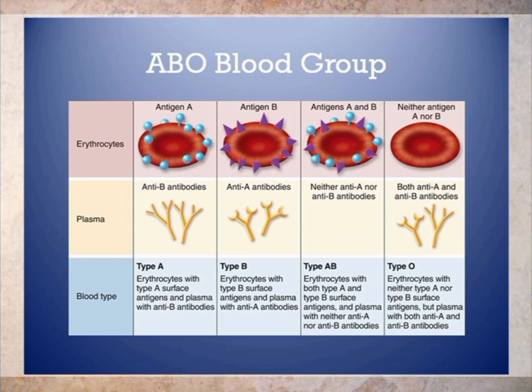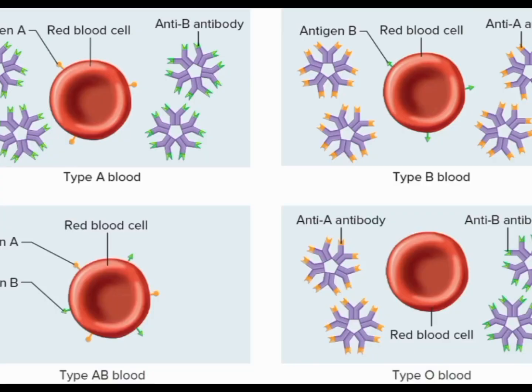Potential protection against heart disease: while there is some conflicting research, some studies have suggested that people with blood type A may have a lower risk of developing heart disease compared to those with other blood types. Increased susceptibility to certain infections: people with blood type A may be more susceptible to certain infections, such as Helicobacter pylori, which can cause stomach ulcers. Possible link to personality traits: some studies have linked blood type A to certain personality traits, such as being more cooperative and empathetic.